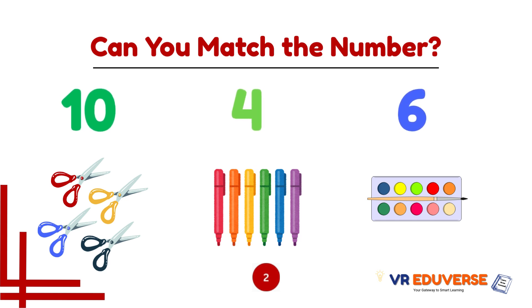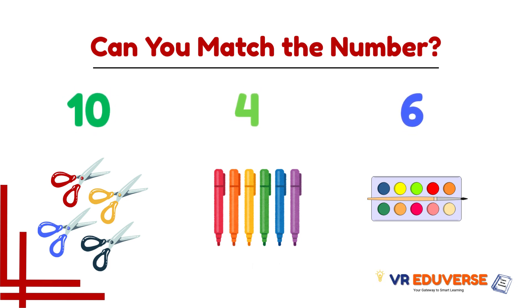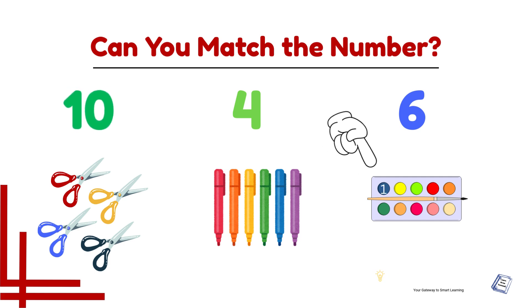Time's up! Did you get it? Great! Now let's count and match together. Let's count this group — 1, 2, 3, 4, 5, 6, 7, 8, 9, and 10. This group matches with number 10.